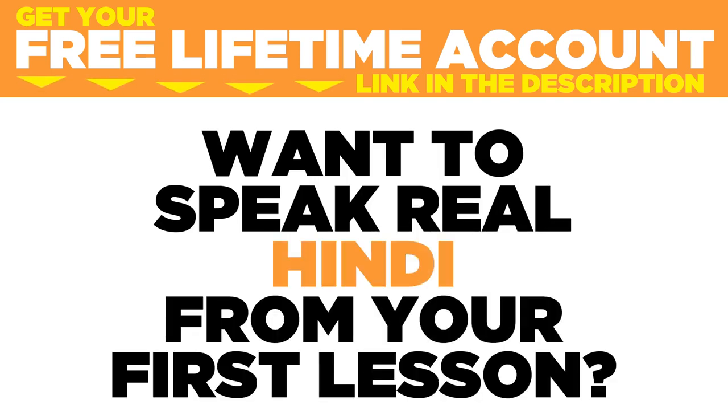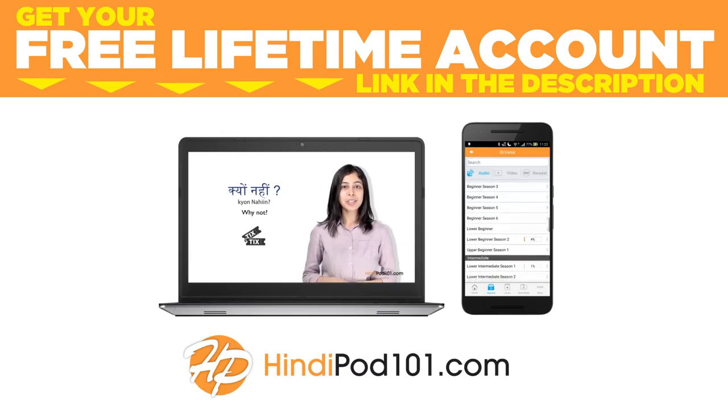Want to speak real Hindi from your first lesson? Sign up for your free lifetime account at hindipod101.com.